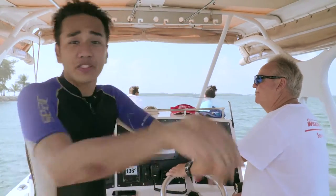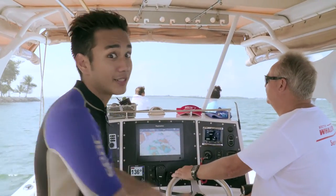Pulau Hantu is home to a wide variety of marine life and coral reefs — and that's what I hope to see on today's dive.